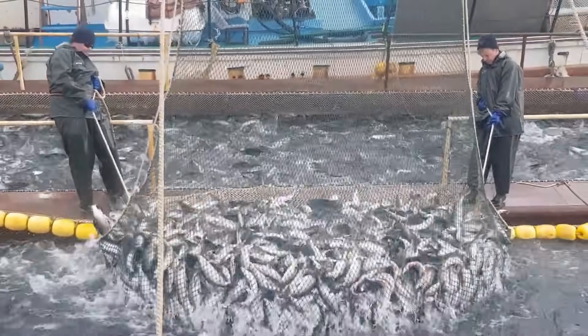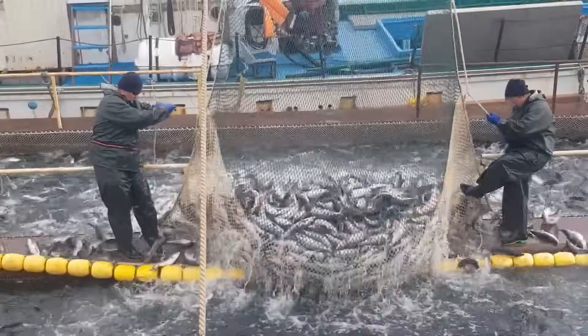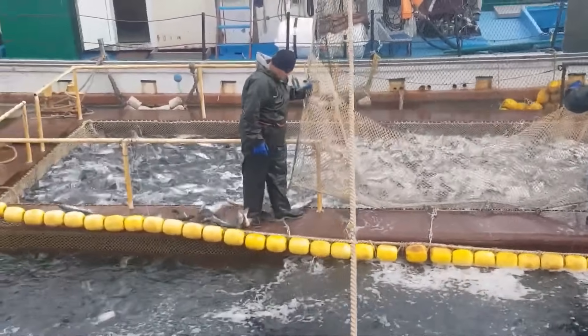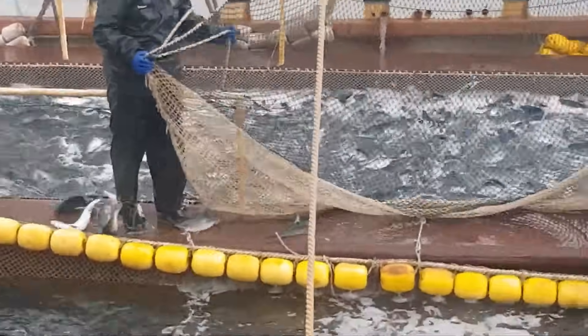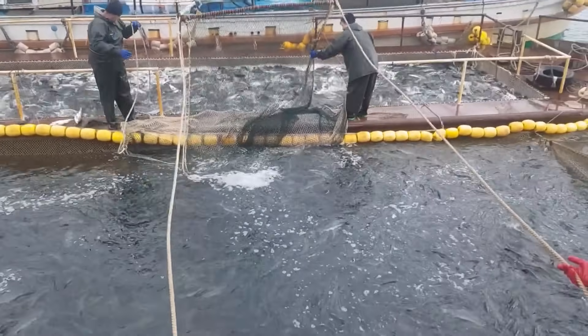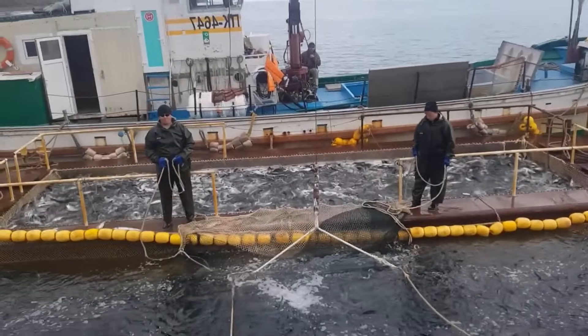Most commercial salmon boats have refrigerated seawater systems to keep the fish near freezing until delivery to a processing facility or tender. Quality control varies by region and individual vessels. Most fish freeze to death or suffocate in the fish holds. A single vessel in Alaska may catch more than one million pounds during a productive summer, the season when salmon spawn.